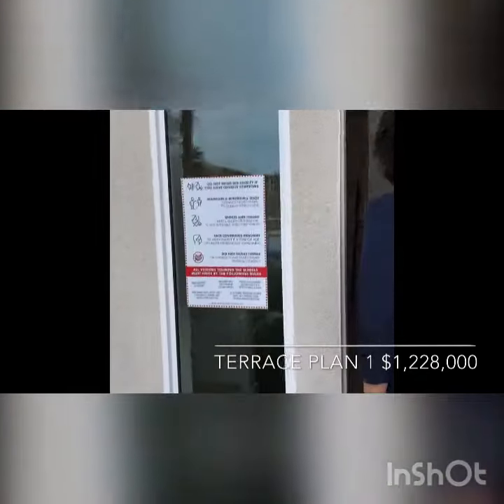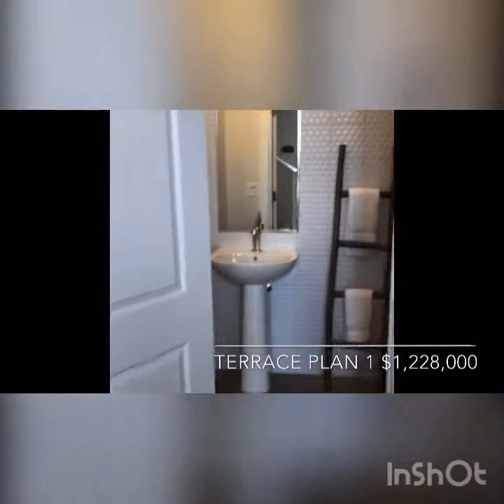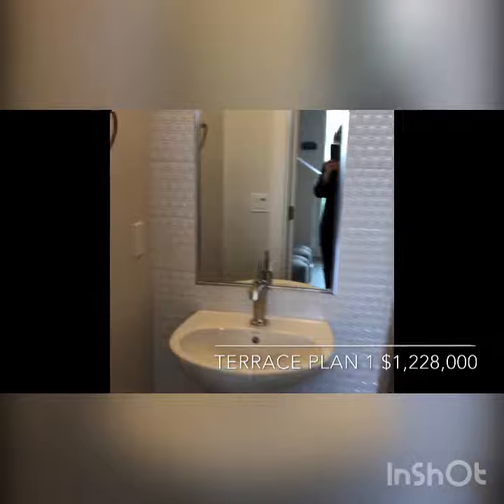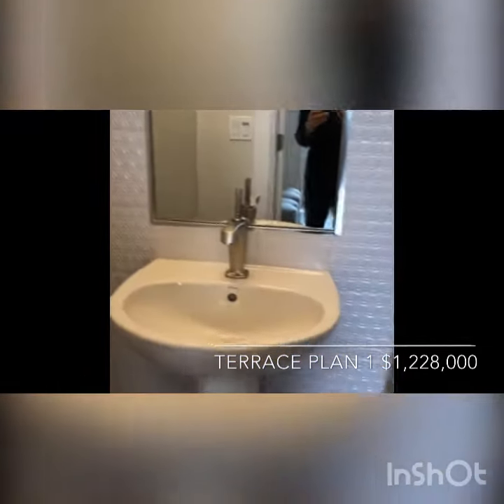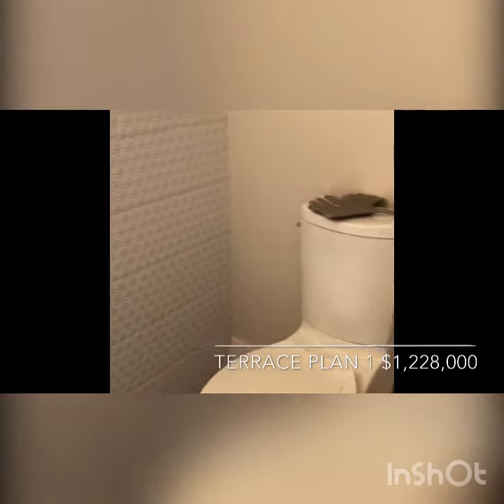Let's take a look inside. On the first floor, there is a half bath, a storage, and a tandem garage.